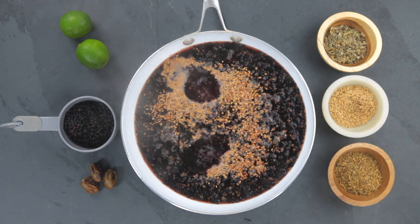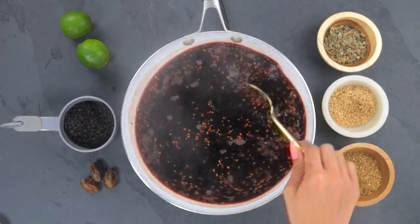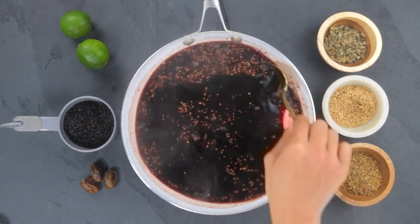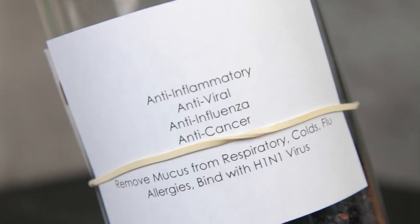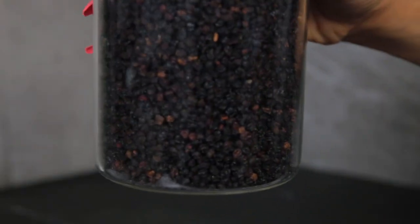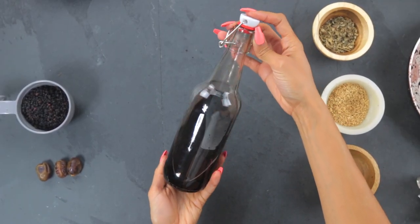Just one cup of elderberry contains 870 milligrams of vitamin A, 406 milligrams of potassium, 52.2 milligrams of vitamin C, 9 milligrams of folate, 55 milligrams of calcium, and 2.32 milligrams of iron. The way that I incorporate elderberry in my routine is I'll grab a spoonful of my elderberry syrup that I made and take it in the morning.